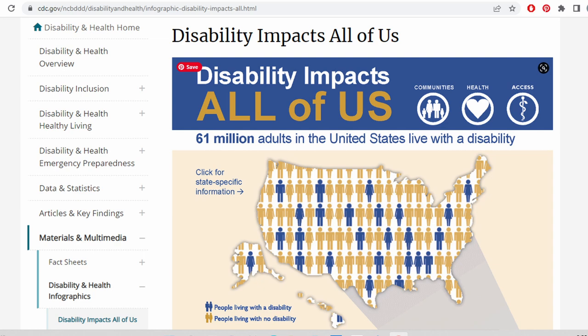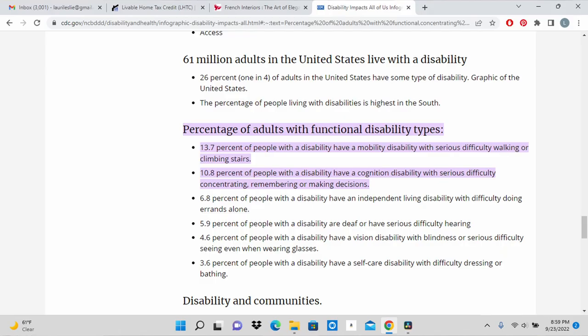According to the CDC, 26% of Americans have some type of disability and one in seven adults has a mobility issue. Statistics say you or someone close to you will experience a disability. I'm not exaggerating when I say that good design is life-changing.